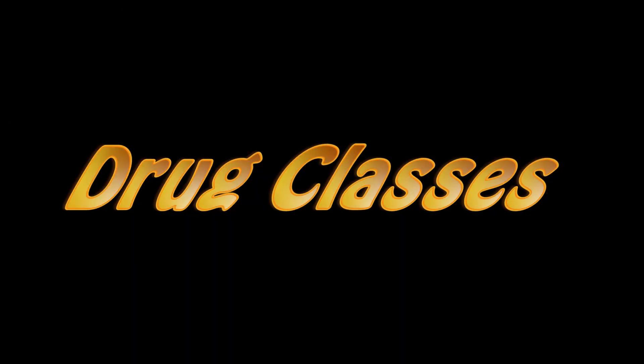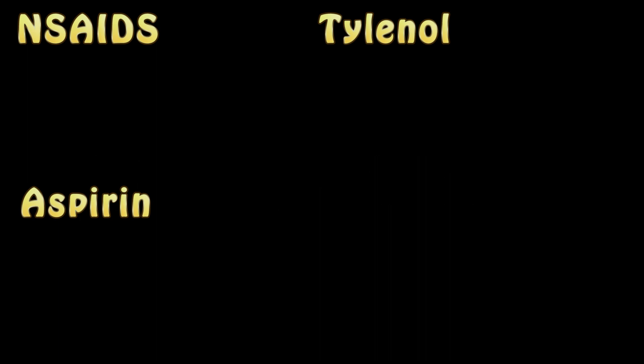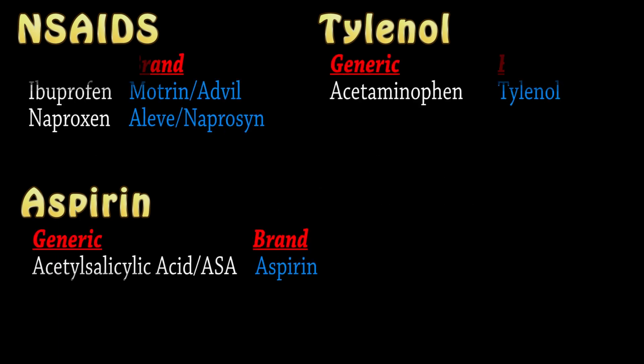There are three main classes of these drugs. I'm going to use the names people are most familiar with. Those three classes are NSAIDs, Tylenol, and Aspirin, and within each class there are several options. Drugs all come in a generic name — the name of the drug itself — and then a brand name. NSAIDs: the common ones are ibuprofen and naproxen, brand names Motrin or Advil, and Aleve or Naproxen. Tylenol's generic name is acetaminophen. Aspirin's generic name is acetylsalicylic acid, sometimes abbreviated ASA.